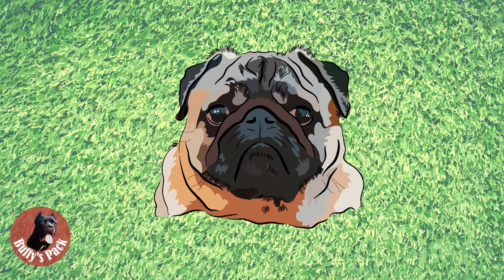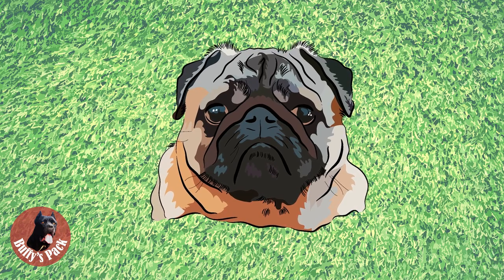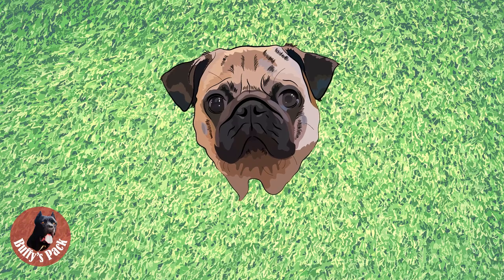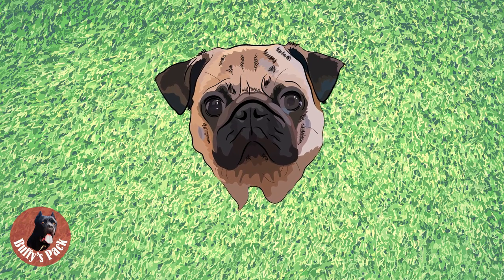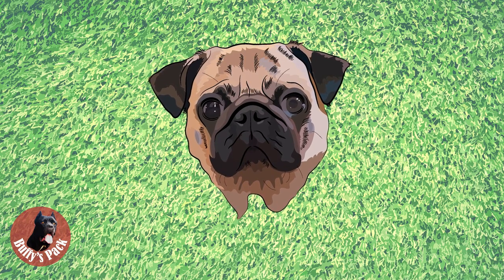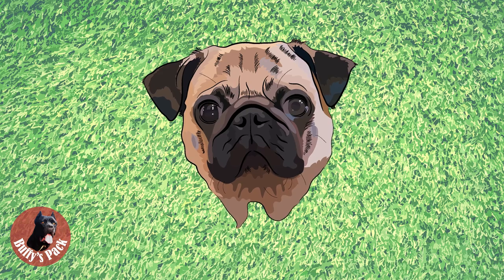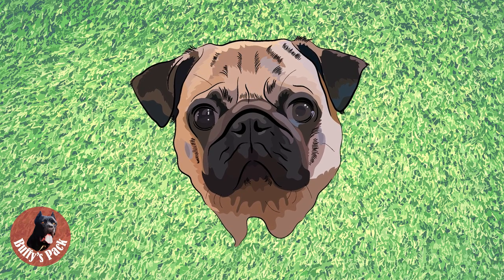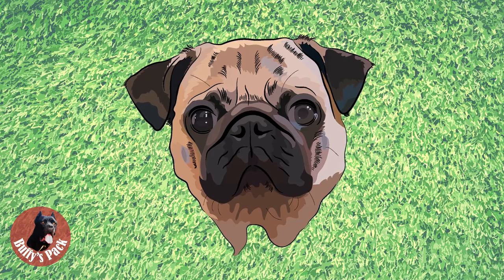By the world-recognized standard, pugs must have slightly undershot jaws, with a wide lower jaw having incisors almost in a straight line. Wry mouth, teeth, or tongue showing are highly undesirable in the show ring and should be heavily penalized. Pug eyes are dark, relatively large, round in shape, soft and solicitous in expression, very lustrous, and when excited, full of fire. The eyes must not be protruding, exaggerated, or showing white when looking straight ahead — generally healthy-looking eyes.